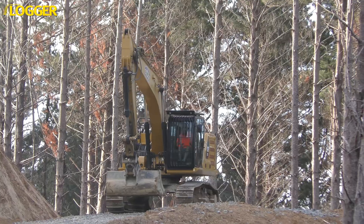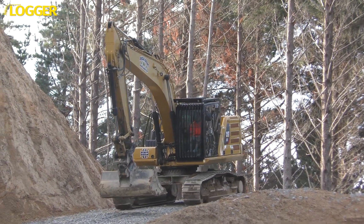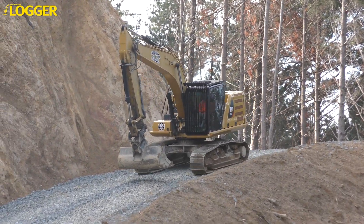The next generation Caterpillar 323 takes excavators into a whole new era with 21st century features that are bound to win a lot of friends old and new.